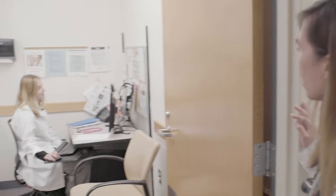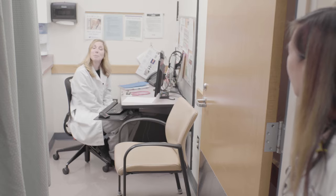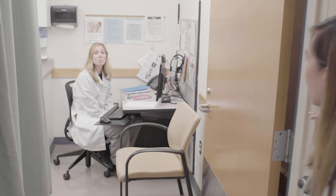Meet one of our residents, Lindsey. It's been a busy day, but she's just going to finish up some notes up in the resident lounge.